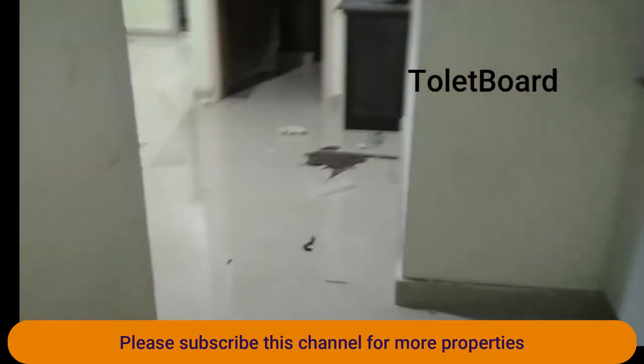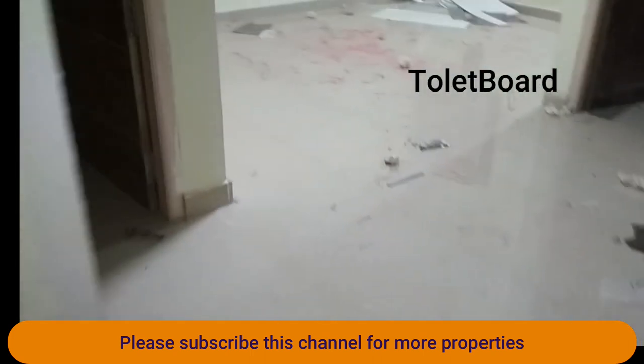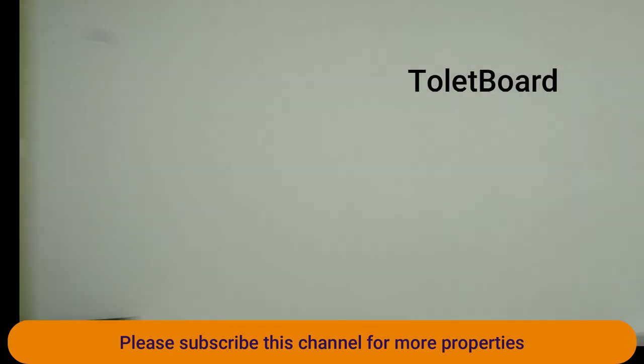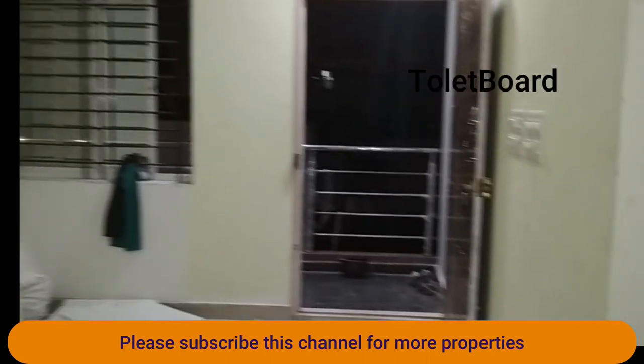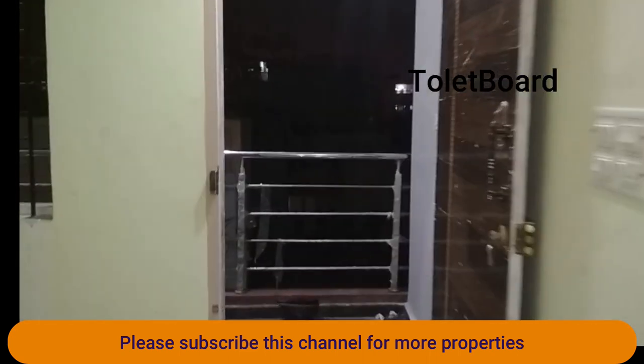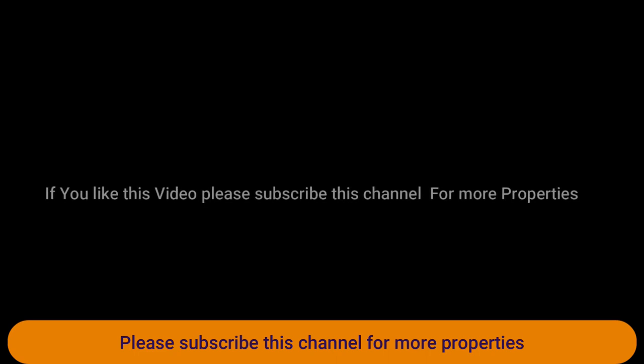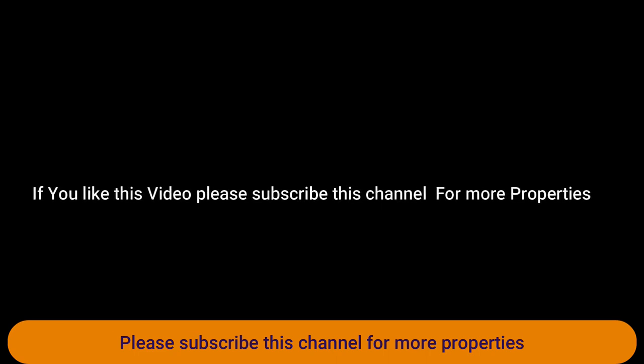This is the hall and there is a big outer balcony at the entrance of the house. This is a 1 BHK house. If you like this video, share it with friends and colleagues. The rent is ₹15,000 per month and the deposit is ₹1 lakh. This is ready to move in.